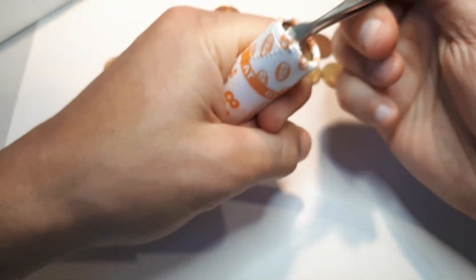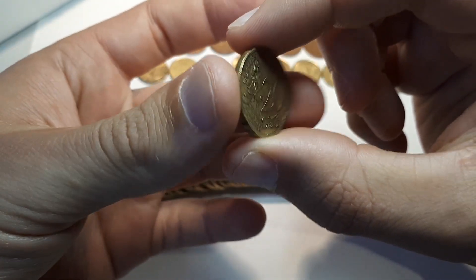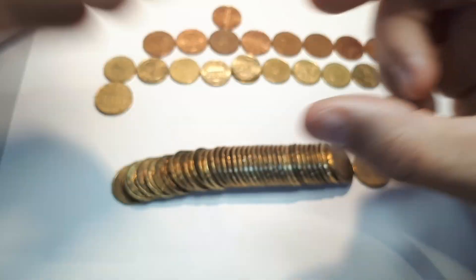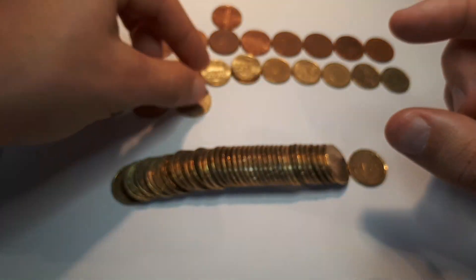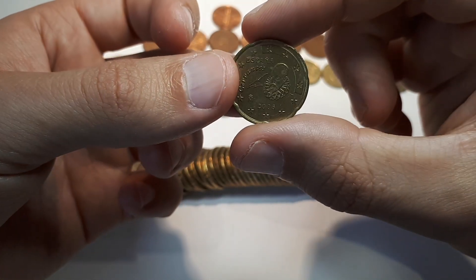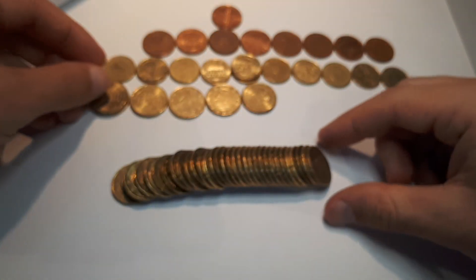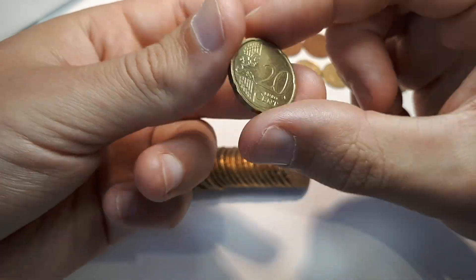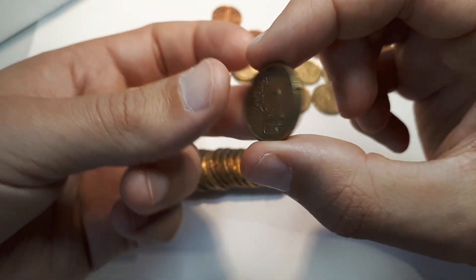We move on to the last roll, the twenty cent roll. We start with Germany 2003 F — put it aside. Austria 2019. France 1999. Belgium 2000. Spain 2006. Germany 2003 A — I will check this one. Netherlands 2002. Slovakia 2009. Italy 2002.